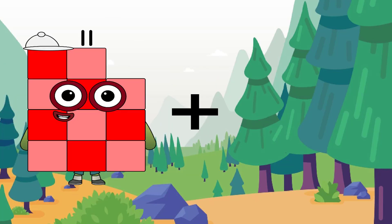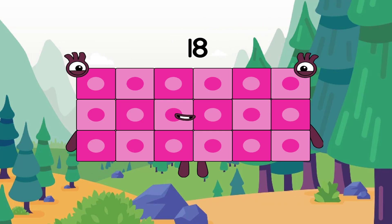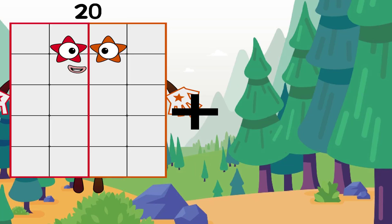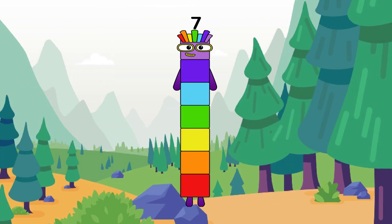11 plus 7 equals 19. 20 plus 7 equals 7. Oh no, 7 is a beautiful number but it's not the correct answer. The correct answer is 27.